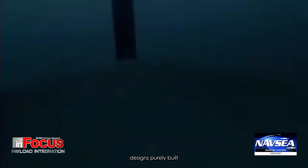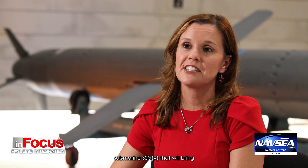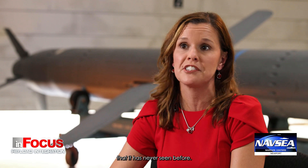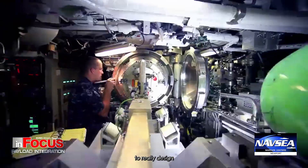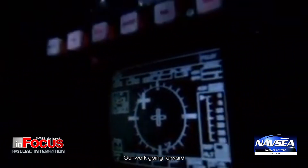Our next-generation attack submarine, SSNX, is going to be one of the first submarine designs purely built with alternative payloads in mind. The Navy is planning SSNX to bring payload integration and launching capability to another level that it has never seen before. Future submarine design programs have this opportunity to really design their ocean interfaces around payload integration.